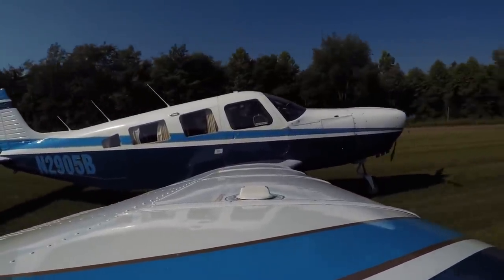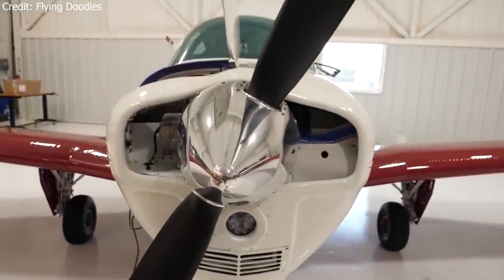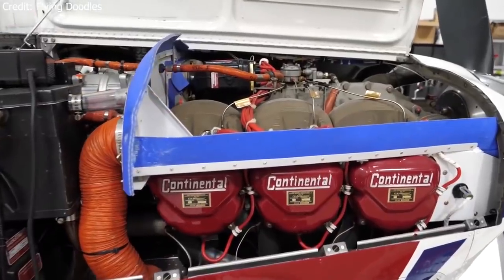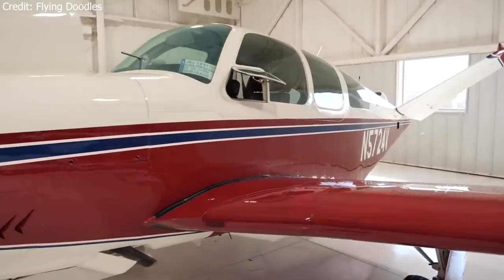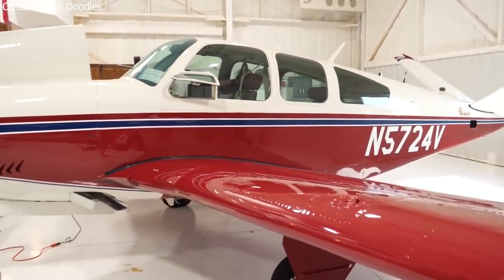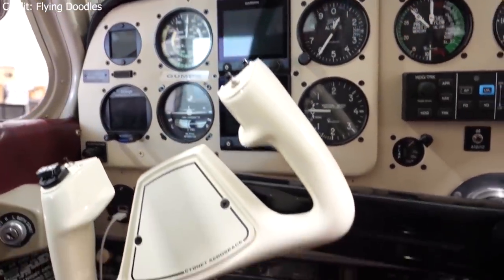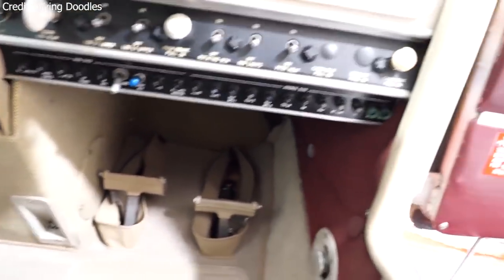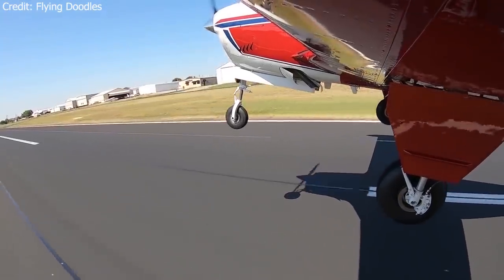The Beechcraft Bonanza was introduced in 1947 and has undergone many iterations. The V35 models featured the iconic V-tail design, which had reduced drag compared to traditional tail designs. Throughout the years, these planes have seen modifications such as common wingtip fuel tanks to increase range and modernized IFR-capable avionics. These planes are cross-country machines, and it's no surprise that most owners use them to travel extensively.